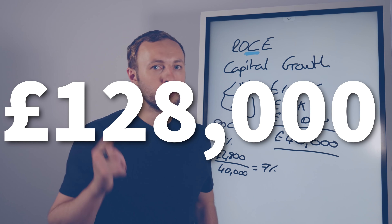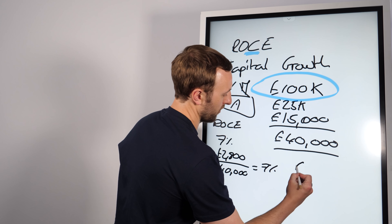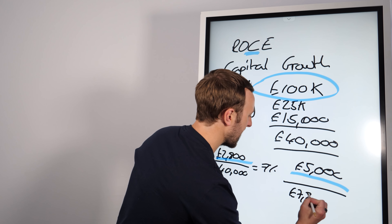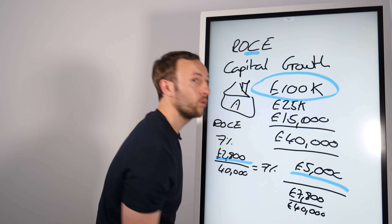Let's be conservative and say 5% — the average is 7.9% a year, by the way. 5% on this £40,000? Well, is it on the £40,000? No, it's on the actual property value of £100,000, which is 5% = £5,000 a year. So £5,000 plus £2,800 gives you £7,800 on a £40,000 investment — that's 19.5%. Find me another investment that gets you that return.